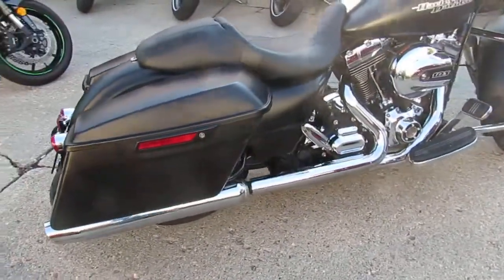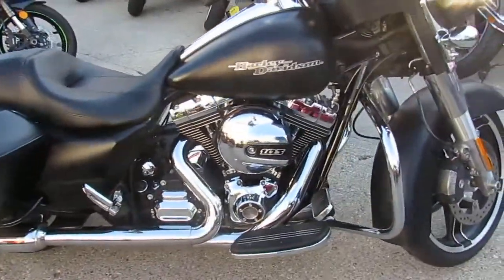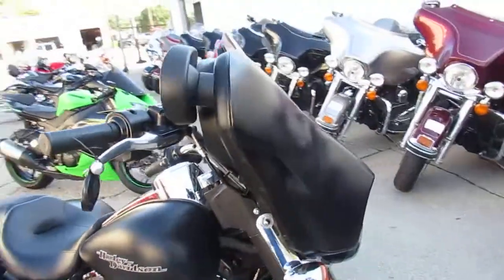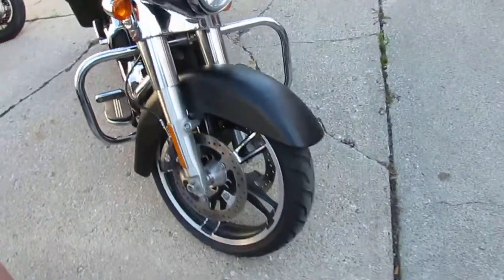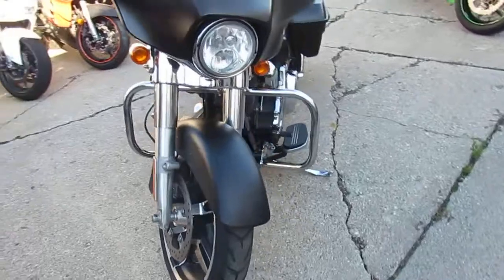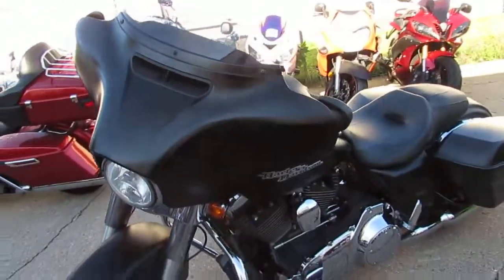This one here is a 2014 Harley Street Glide for sale. It's a sharp bike. Comes in the black denim, all stock. You get the 103 cubic inch motor. This one's ready to go. Great bike, guys — don't miss out on this one. It's a 2014 Street Glide in black denim.